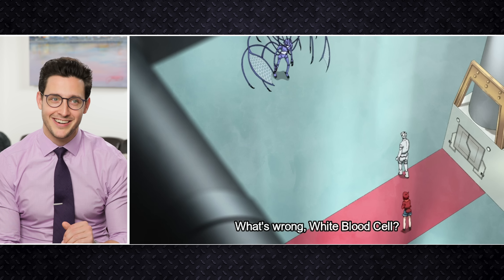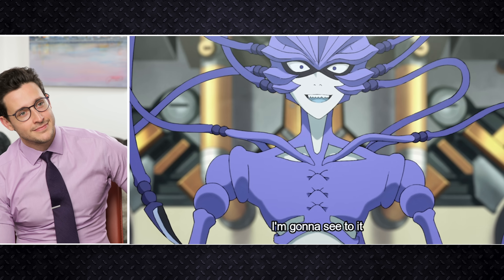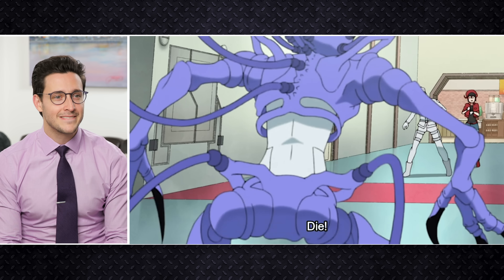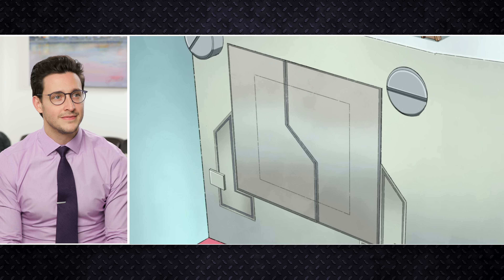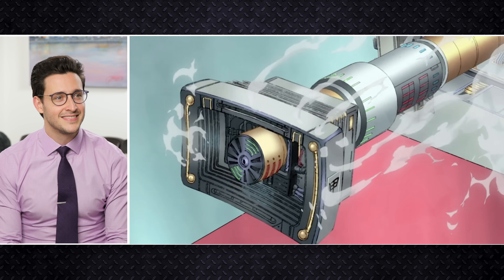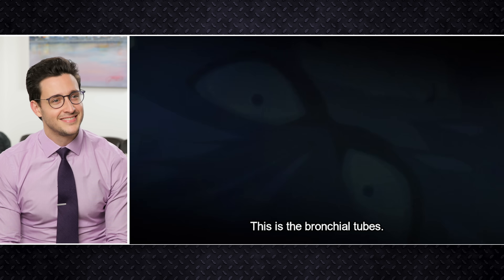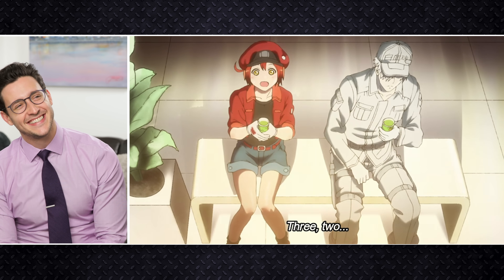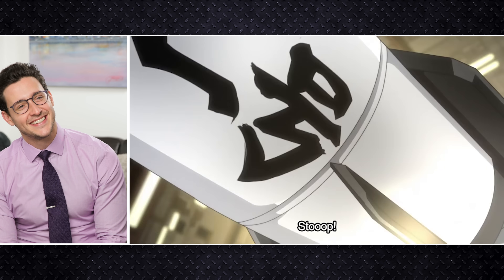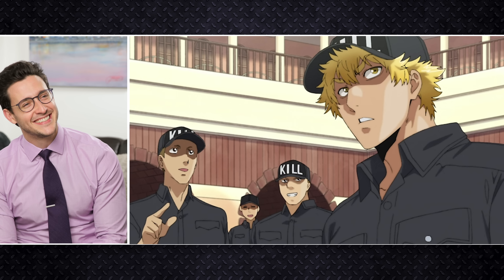I'm gonna make a little prediction right now that all three of these are gonna get coughed out in the mucus. He's about to get sneezed out! The platelets are just looking on.